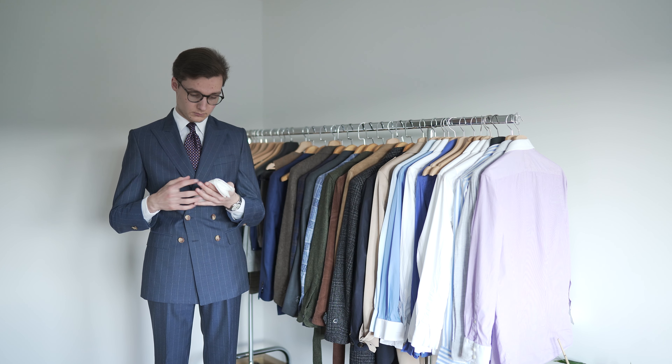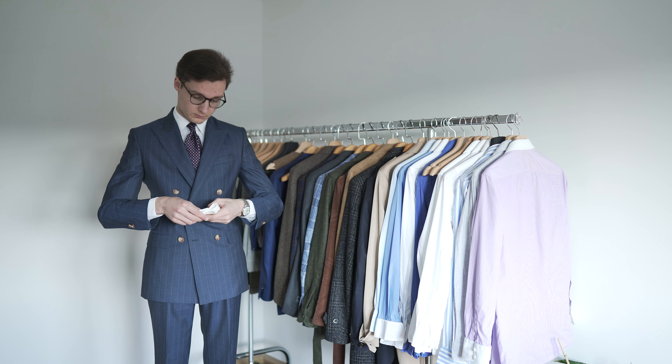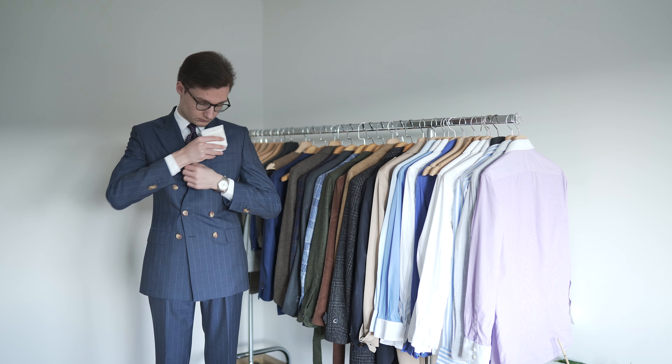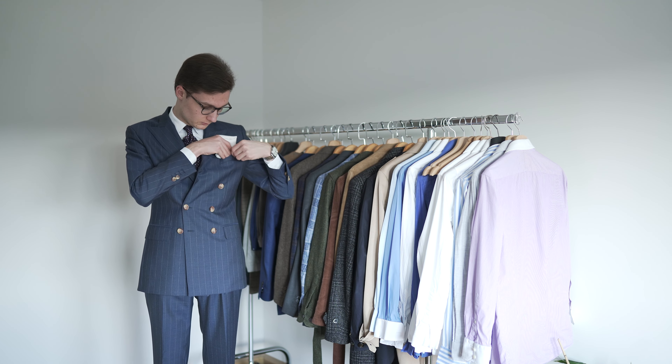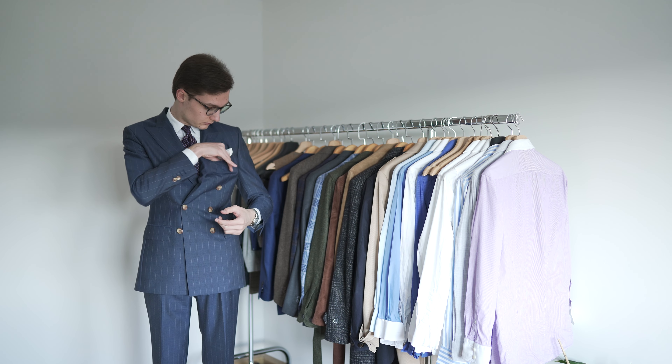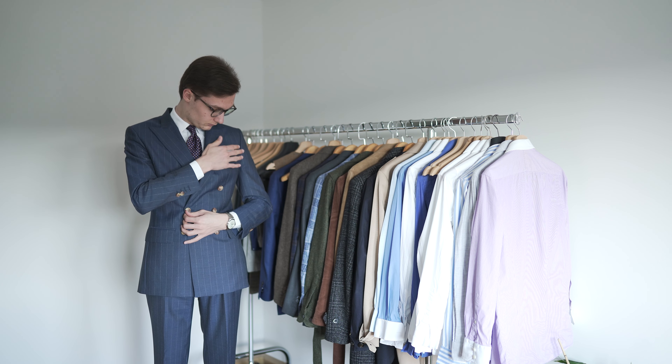It is worn in the chest pocket of a suit jacket, blazer or sports jacket. The definition of a pocket square is a little bit tricky. Technically, a handkerchief worn in the chest pocket can be seen as a pocket square. From my point of view, any piece of fabric you wear in the chest pocket as an accessory is a pocket square. The name comes from the very classic fold you currently see on screen — because of the square shape of the fabric that peeks out of the pocket, the name pocket square was born.